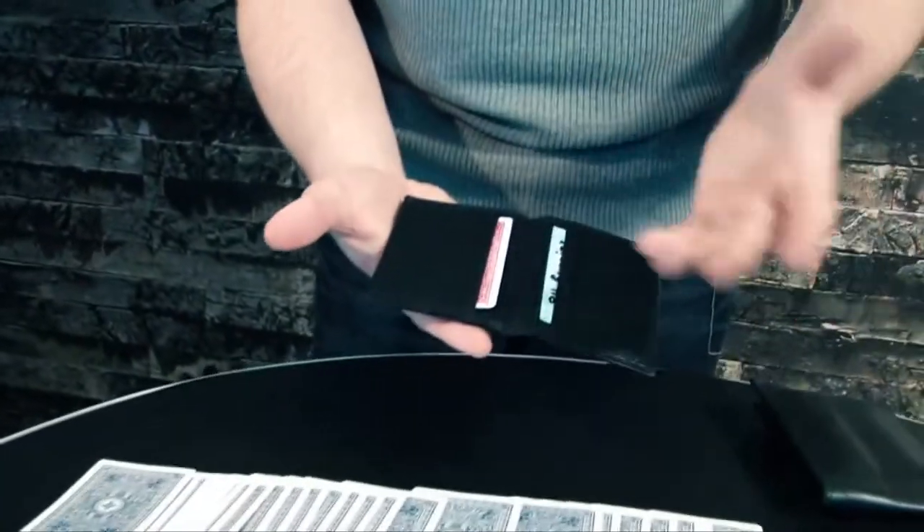And how about the mystery card? A routine where a signed card disappears from the pack and ends up in a wallet with a different color bag. All these things can be done with the Undercover Wallet.